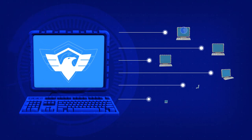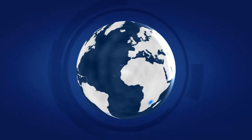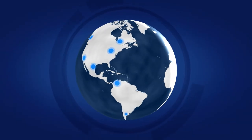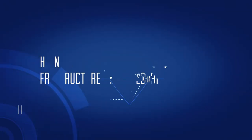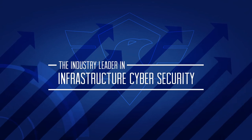Customized training classes allow you and your team to quickly get up to speed and become infrastructure cybersecurity certified. Deployed around the world by top-tier businesses and government organizations, CyberSecure IPS is the industry leader in infrastructure cybersecurity.